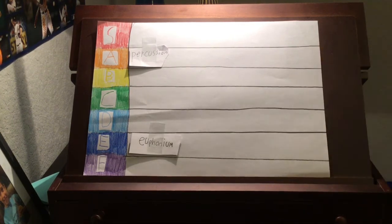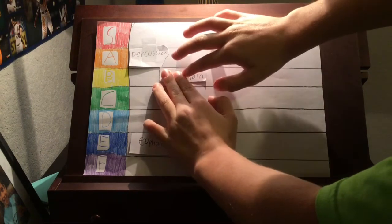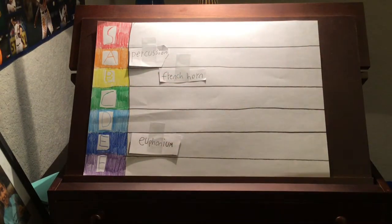Instrument number three: the French horn. I like the French horn. When my music teacher in elementary told me that she played the French horn, it reminded me a lot of French toast. And I like French toast, so I like the French horn. Simple logic. So I think it would be a good B tier for the French horn.